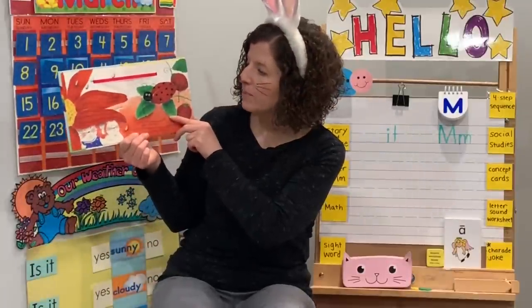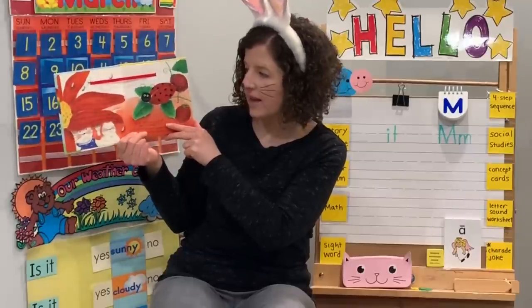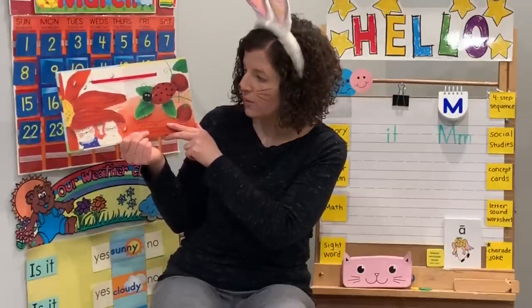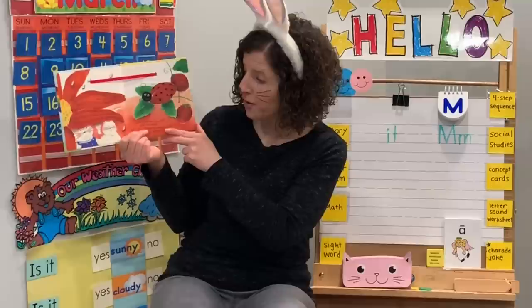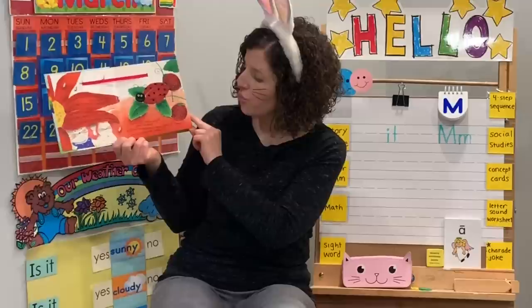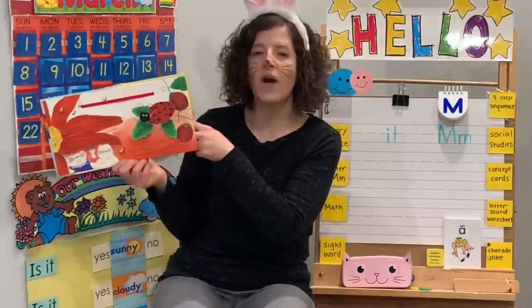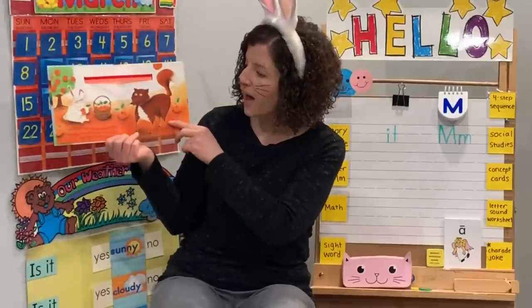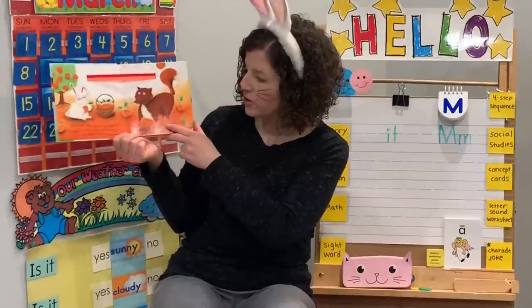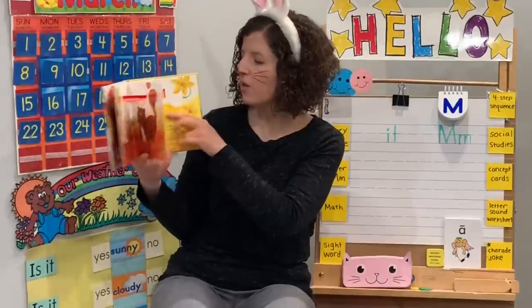Little rabbit and its mother were sitting under a big flower petal. 'Look,' said little rabbit, 'it stopped raining.' 'Yes,' said mama rabbit, 'soon we'll see a rainbow.' 'What makes a rainbow?' asked little rabbit. 'Why don't you ask your friend?' said mama rabbit. 'Ladybug, what makes a rainbow?' 'Red,' said ladybug, gently closing her red wings. 'You need red to make a rainbow.' 'Mr. Fox, what makes a rainbow?' 'Orange,' said Mr. Fox, swishing his orange tail. 'You need orange to make a rainbow.'